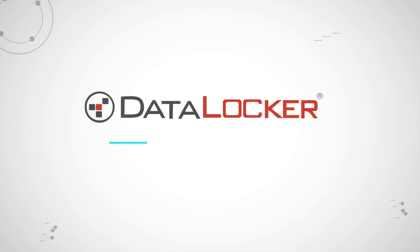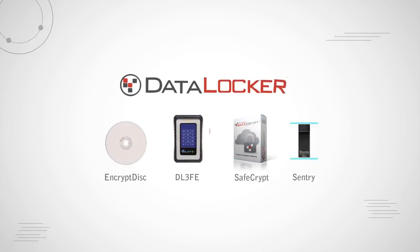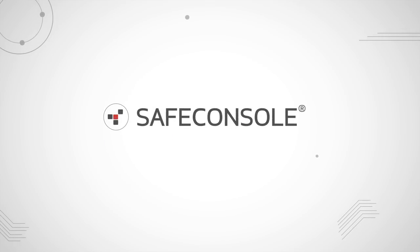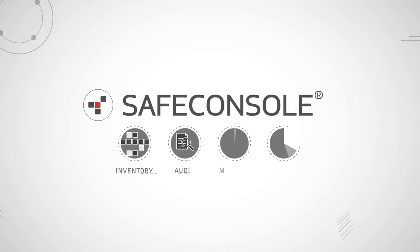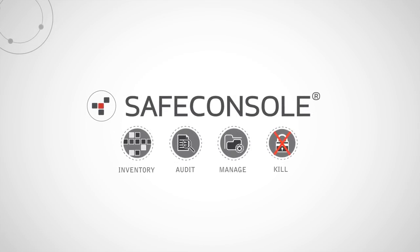You trust Datalocker for cutting-edge endpoint encryption for your organization. Now maintaining those endpoints is easier than ever with Safe Console, an easy-to-use central management platform that allows you to inventory, audit, manage, and even remotely kill your encrypted endpoints, no matter where they are in the world.